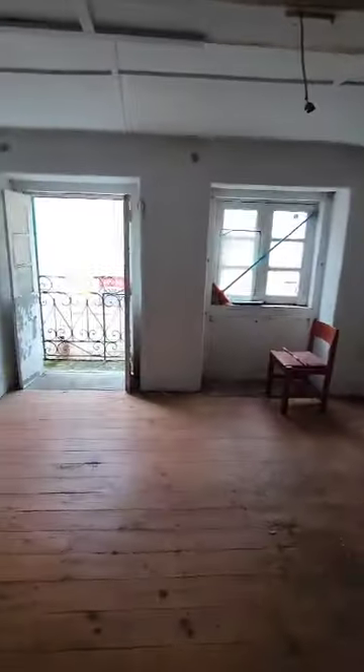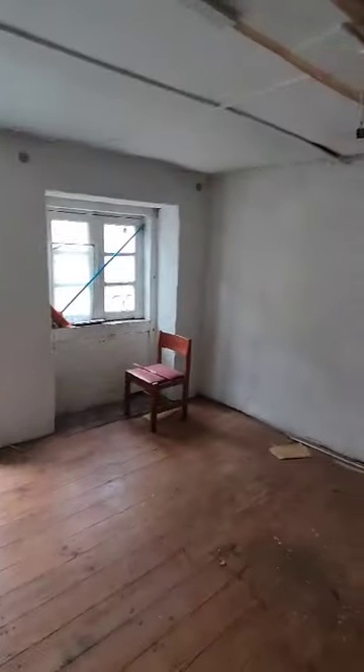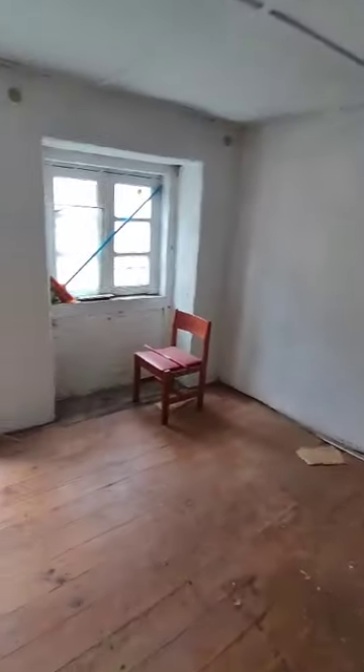And again, what would be another bedroom. Obviously if you're looking at renovating this, you can quite easily transform it into how you see fit. And then this room opens out onto a little Juliet balcony.